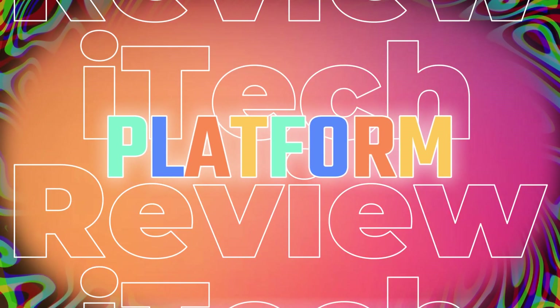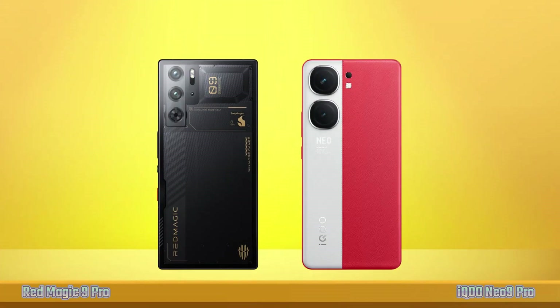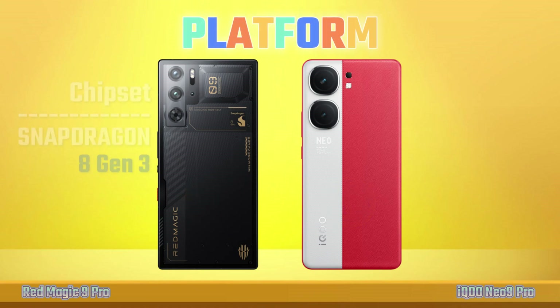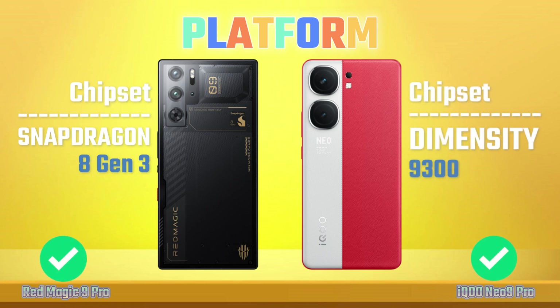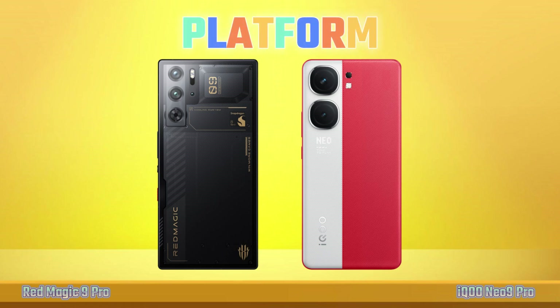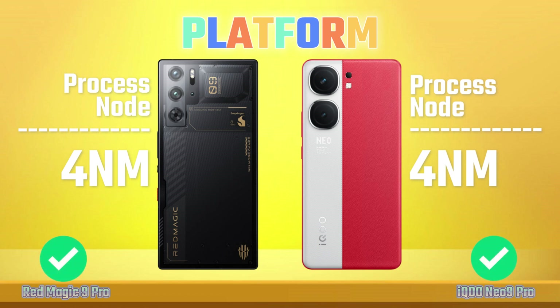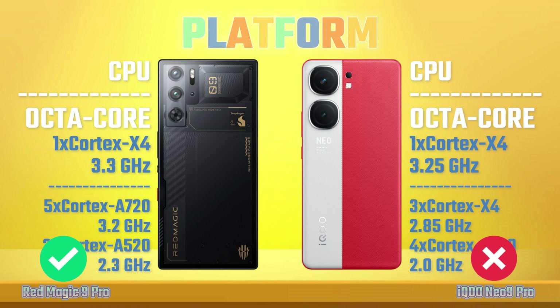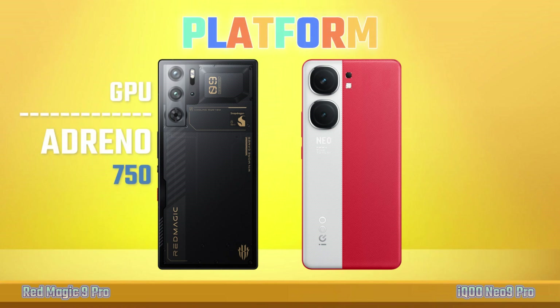Platform: Operating System, Chipset, Processor, GPU.